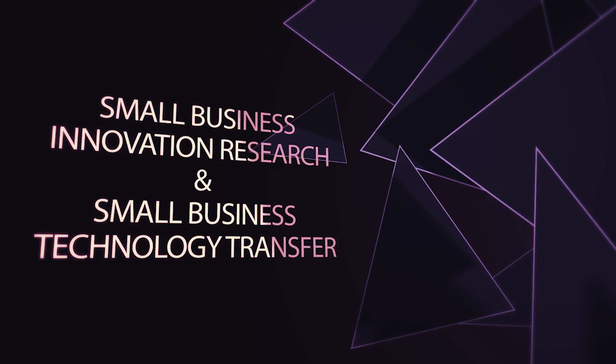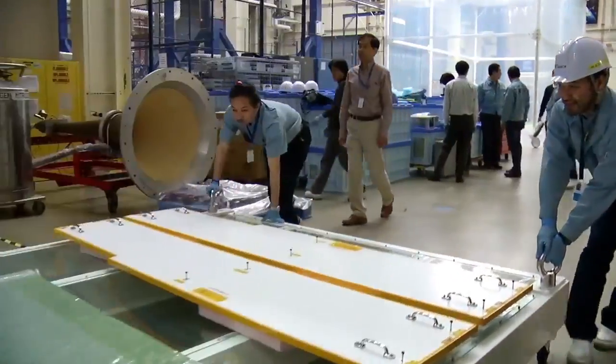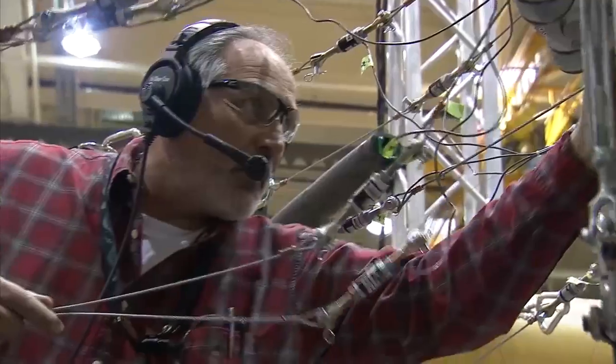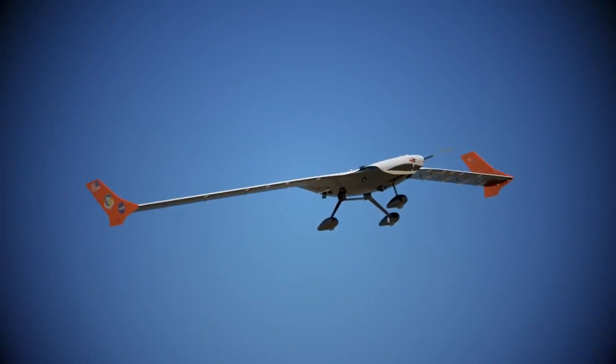Small Business Innovative Research and Small Business Tech Transfer — what we want to do is work with small businesses to help develop technologies. If we can get a business to try to develop the technology, it gets matured faster and NASA can use it, and it helps the economy.